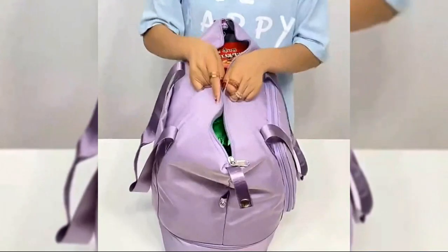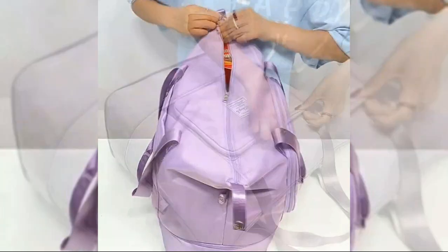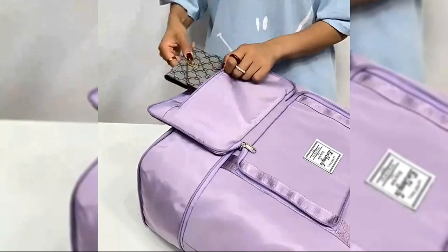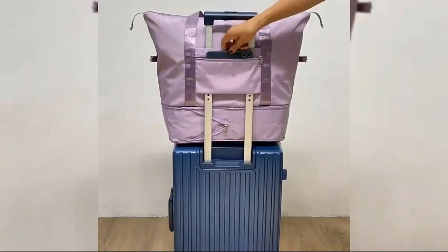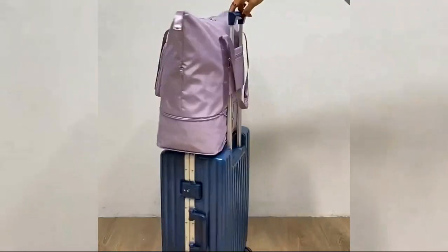This foldable travel bag has multiple pockets and compartments for organizing all your necessities. Crafted from Oxford cloth and double root strap for added durability, it uses a zipper for a secure opening and has two straps for convenient carrying.